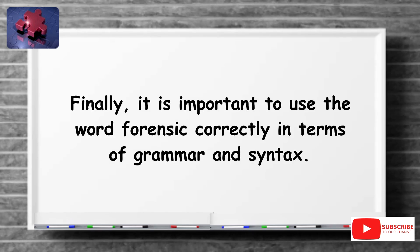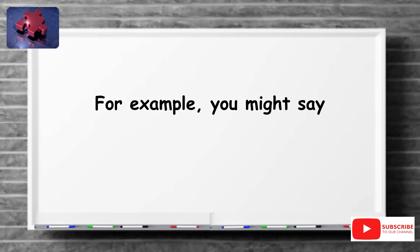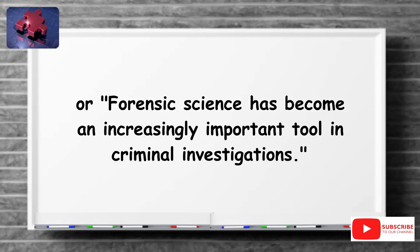Finally, it is important to use the word forensic correctly in terms of grammar and syntax. This means paying attention to verb tense, subject-verb agreement, and word order. For example, you might say 'the forensic team is currently analyzing the evidence,' or 'forensic science has become an increasingly important tool in criminal investigations.'